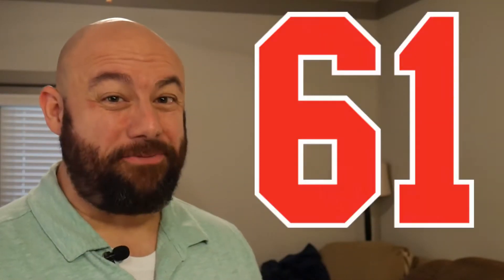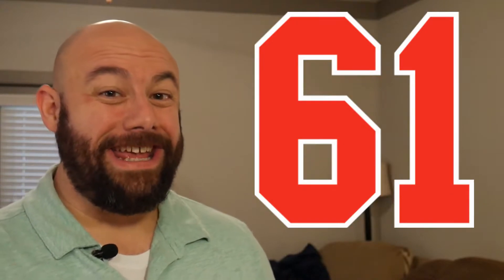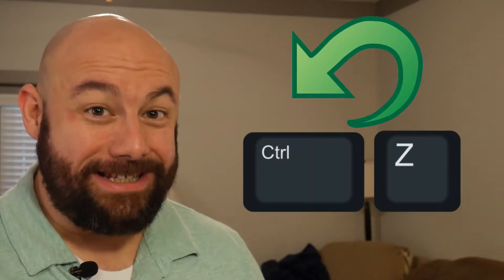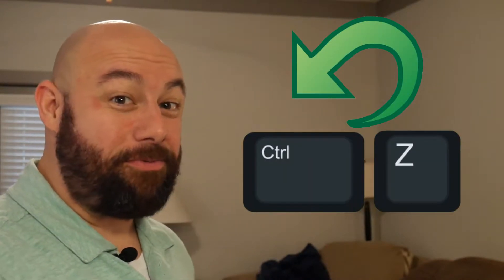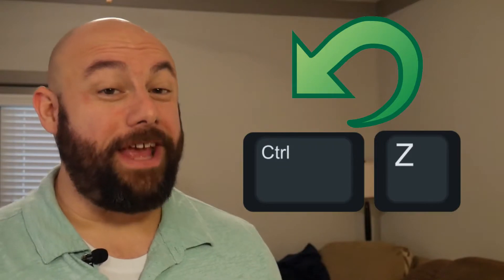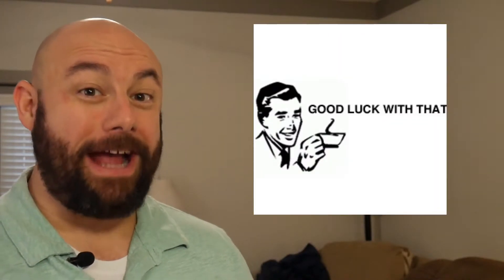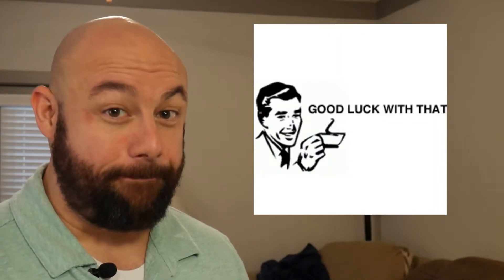Hey guys, welcome back. It's Tuesday of week 61. And here we are, starting another week on my weight loss journey. This week I hope to undo some of the issues I caused myself last week, namely the birthday cheat day, which resulted in a 5-pound gain up to 266.6 pounds. This week I hope to lose the latent water weight and the actual weight I gained last week and get back down into the 261 range.